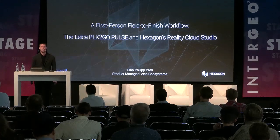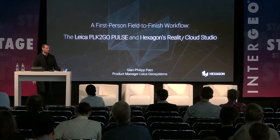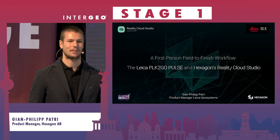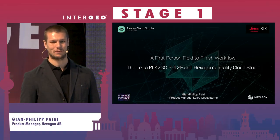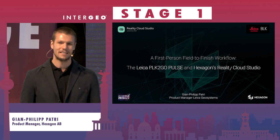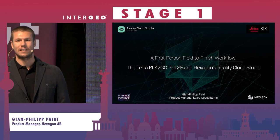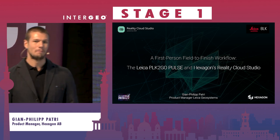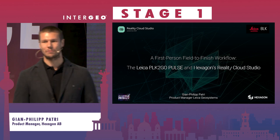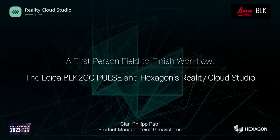Thank you very much, and a warm welcome from my side as well. I would like to talk about the first-person field-to-cloud workflow — what it is and how it works. It covers our Leica BRK2GO Pulse mobile first-person laser scanner in combination with our cloud platform, Reality Cloud Studio.